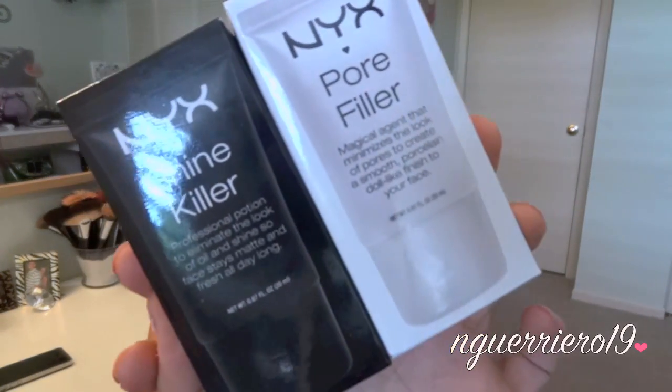I'll start off with what I bought the most of, which was NYX. NYX had a really long line too, but I kind of cut right into the booth — I might have cut the line, I'm not sure. So I was kind of just snatching and grabbing. The first two things I got are the Shine Killer and the Pore Filler. The Shine Killer is a professional potion to eliminate the look of oil and shine so the face stays matte and fresh all day — I love that since I have oily skin. The Pore Filler is a magical agent that minimizes the look of pores. I believe these are new from NYX.